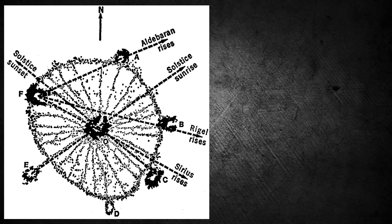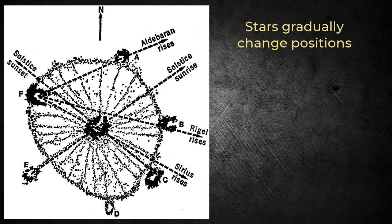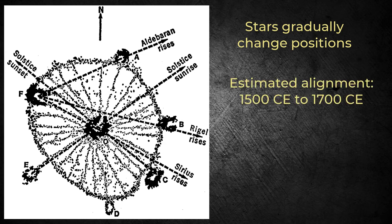Let's look at Eddy's conclusions about the wheel's star alignments. He asserted that cairns could be aligned with the rising of Sirius, Rigel, and Aldebaran, with cycles associated with periods before and after the summer solstice. Eddy's star alignments don't match today, but he attributes this to changes in star positions over the years. Going back in time to determine when the cairns would have been in star alignment, he postulated that the wheel had been constructed between 1500 CE and 1700 CE, with a probable year of 1700 CE.